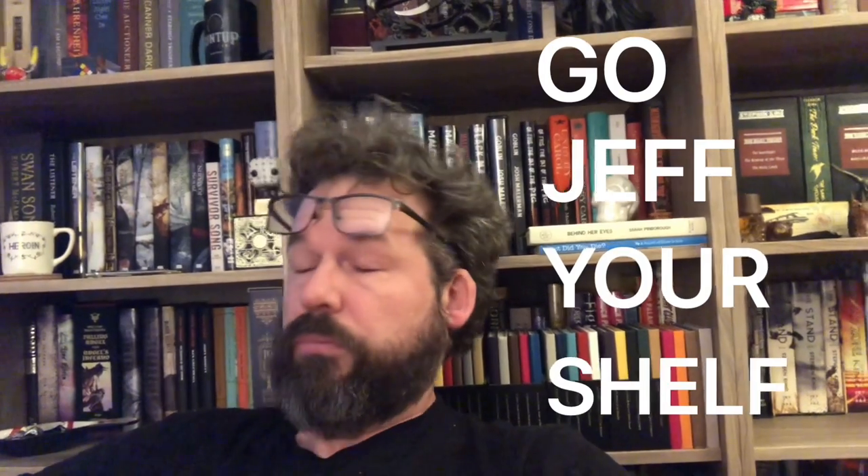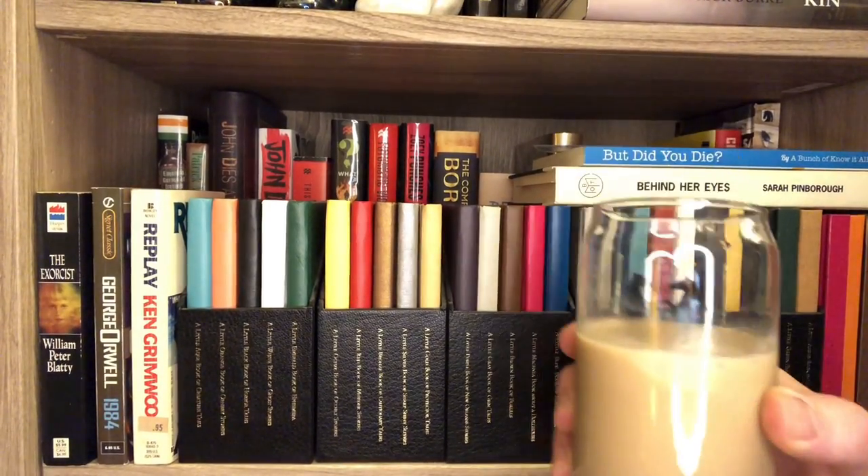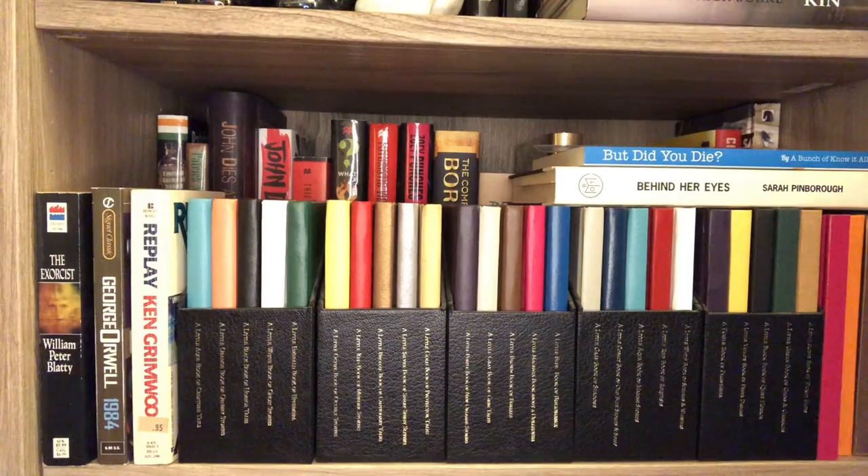It's a tour you can take sitting home by yourself. It's time once more to go Jeff Your Shelf. Hey friends, pour yourself something nice — preferably something that'll lie to you and tell you everything's going to be okay — because we're going to be here for a while. Put on some music maybe in the background. Chill out.